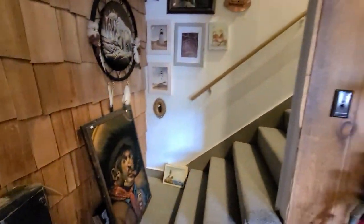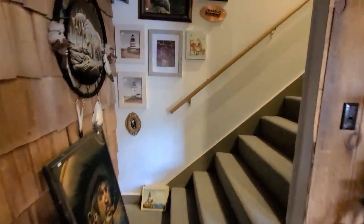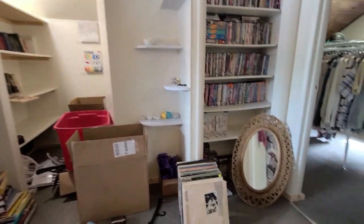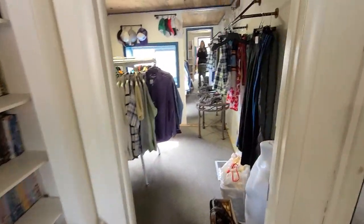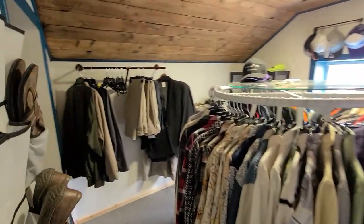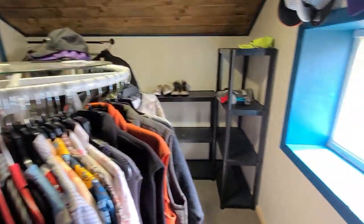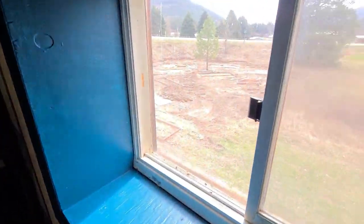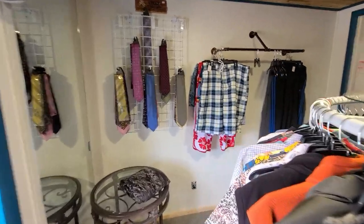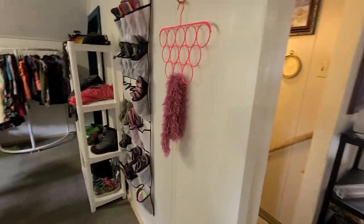And then we've got the upstairs area. So this will be the men's clothing room — it's a little tight in here but I think we can make it work. Nice view of the golf course. Upstairs is going to be mostly kind of like a little boutique — since I don't have a lot of space we're only going to have nice clothing.